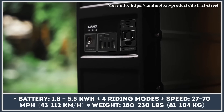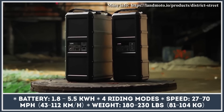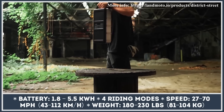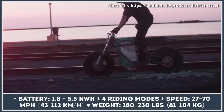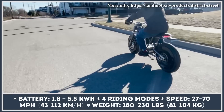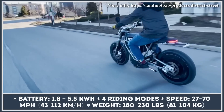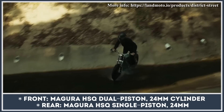Both bikes come with a modular battery system with hot-swapping capabilities. Depending on the chosen battery setup, you can have 1.8, 3.6, or 5.5 kilowatt-hours of battery capacity. With the entry-level battery setup, you can travel 40 miles in e-bike mode or 25 miles in e-motorcycle mode, while the range-topping battery gives you 120 miles of e-bike range and 80 miles of motorcycle-like performance.